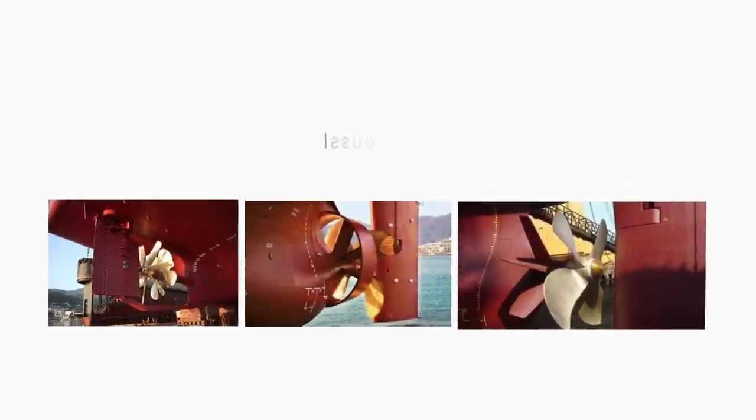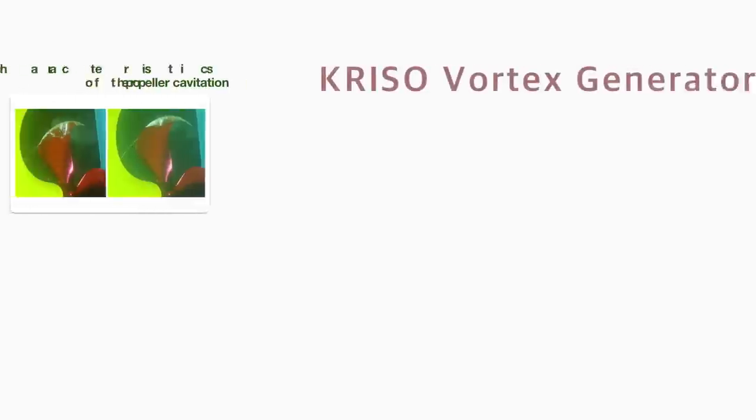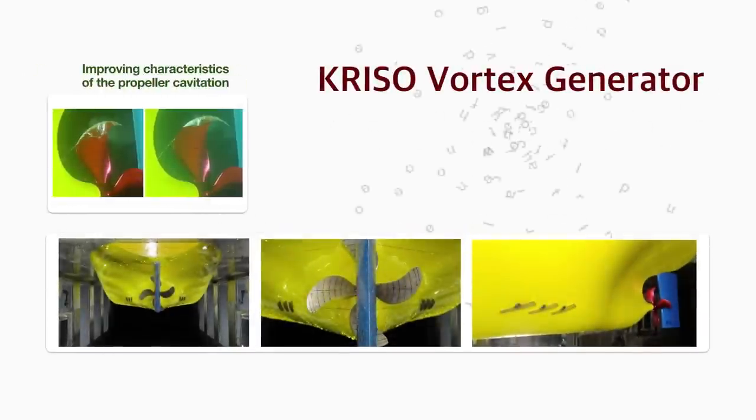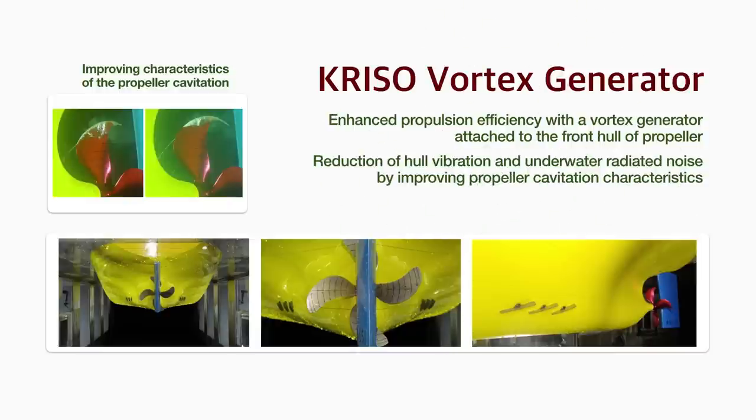In addition, existing energy-saving technologies have the form of large structures, making maintenance difficult and showing structural problems. On the other hand, the technology developed by the research team improves propulsion efficiency by attaching the vortex generator to the front hull of the propeller and reduces the underwater radiated noise of the ship by improving characteristics of the propeller cavitation. Thanks to its relatively small size and simple shape, KVG can be easily applied to most ships with little side effect.